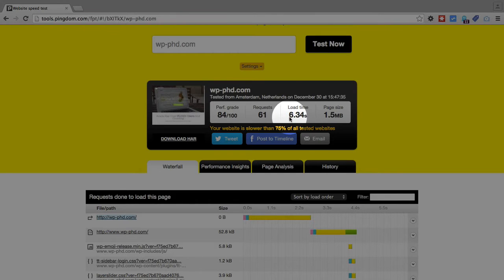Usually you want this to be under five seconds. Once you're over five it's getting into problem territory, and anywhere below five is much better. If you can get it even faster than that, even better — so the faster you can get it, the better it is.